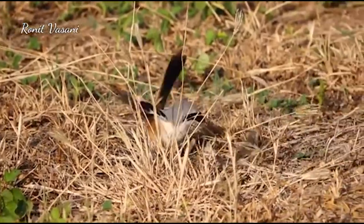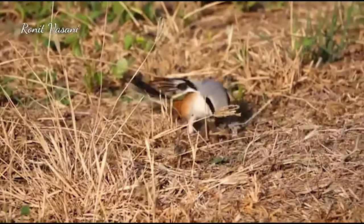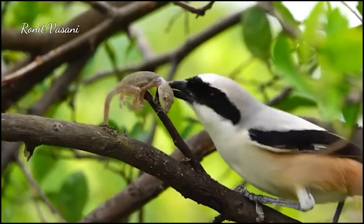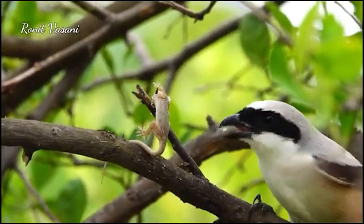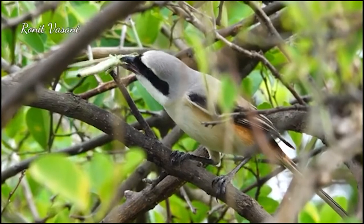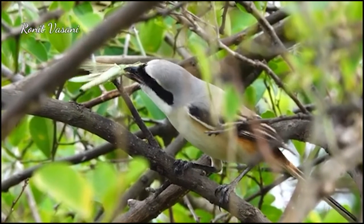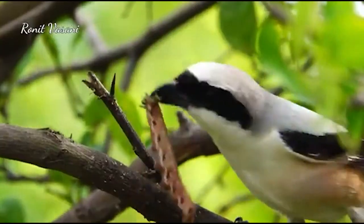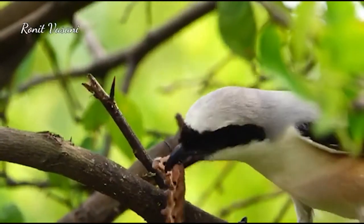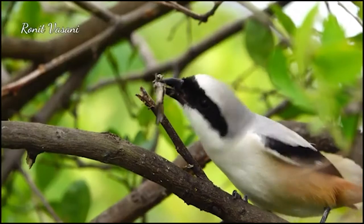While evolution didn't give shrikes strong beaks or even claws, nature was nice enough to provide them with spikes. Shrikes have found a much crueler way of killing their prey. If you ever come across a small animal impaled on a spike on a branch of a tree, or a wire, or anywhere a spike can be found, odds are it was killed by a shrike.